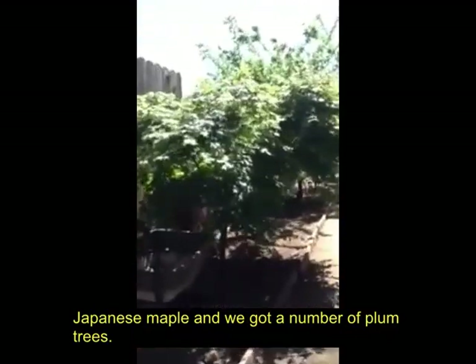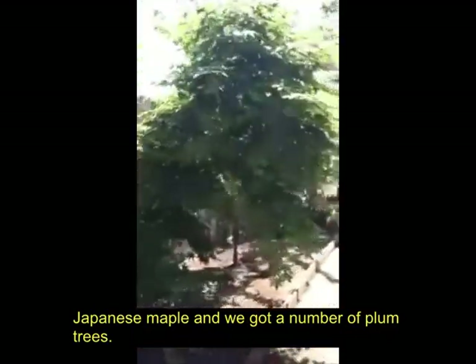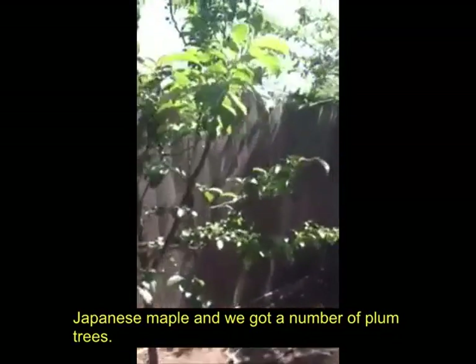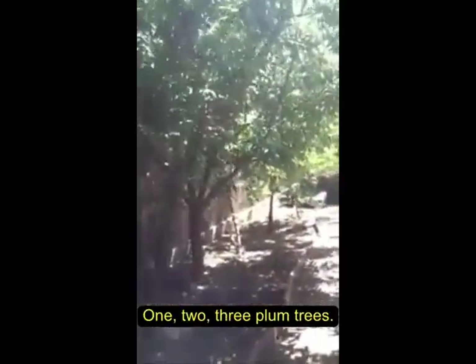Japanese maple. And we've got a number of plum trees — one, two, three plum trees.